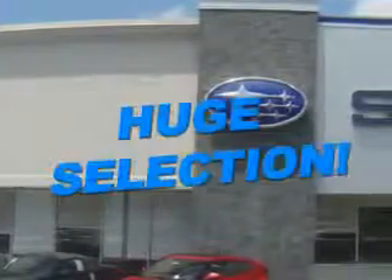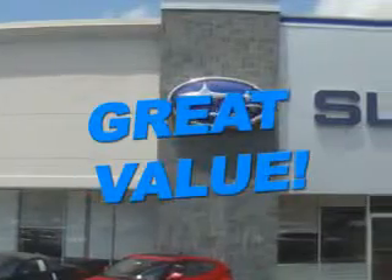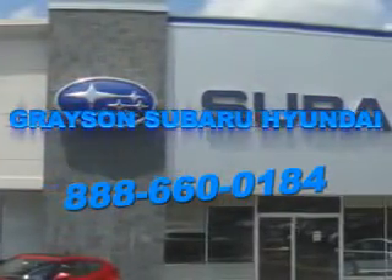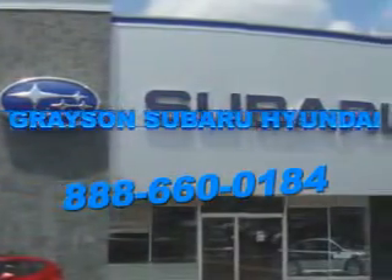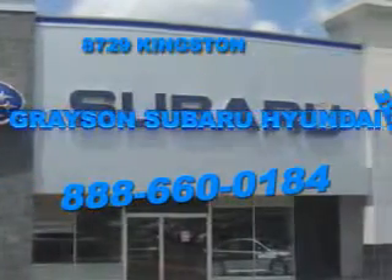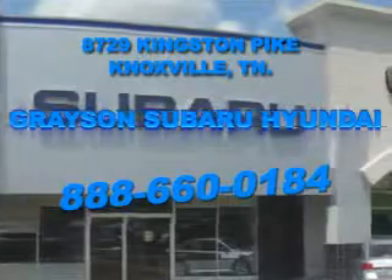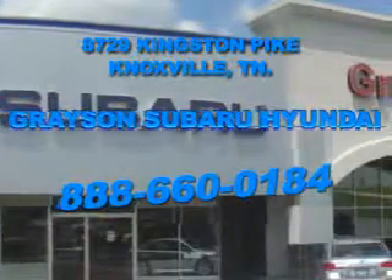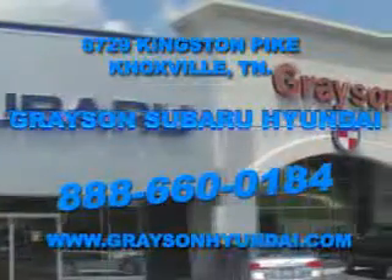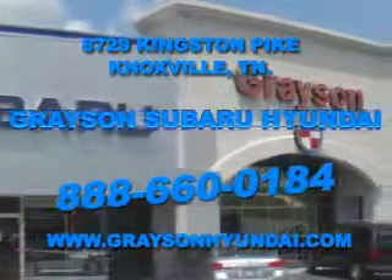See us at Grayson Hyundai today. With a comprehensive parts and service department, an extensive inventory of new and used vehicles, and unbeatable customer service, the leading Knoxville, Tennessee Subaru and Hyundai dealer has all of your automotive needs covered. Open six days a week, Grayson Subaru Hyundai is conveniently located at 8729 Kingston Pike in Knoxville. For more information about our amazing inventory lineup, check us out online at www.graysonhyundai.com.